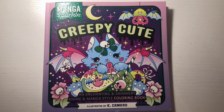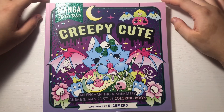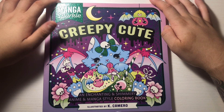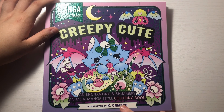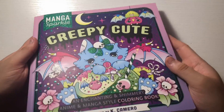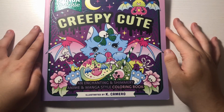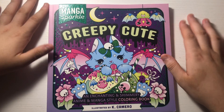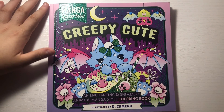Hey guys, welcome back to Glenna's World of Coloring! Today I was at Walmart and I found this Creepy Cute by K Camaro. It's like glittery and it is so cute. It says up here: 'Manga Sparkles - An Enchanting and Shimmery Anime and Manga Style Coloring Book.'